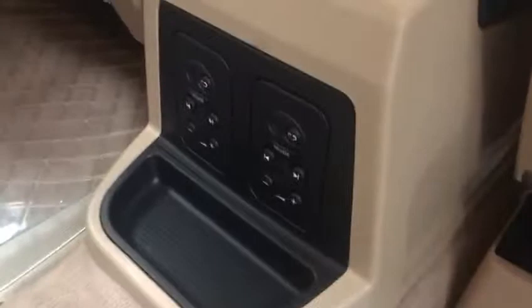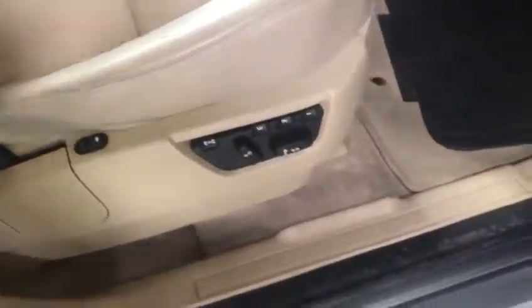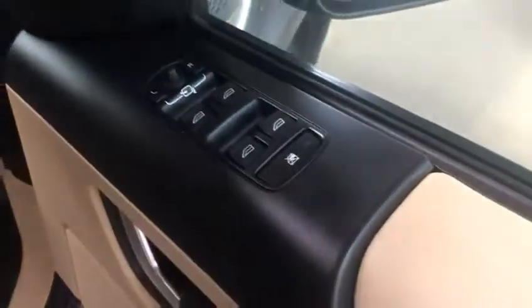You've got a plush beige leather interior with two-tone doors, and of course the controls over there. There's a twin sunroof — the front one is electronic and opens all the way. You've also got a three-memory fully electronic driver's seat and electronic folding mirrors.